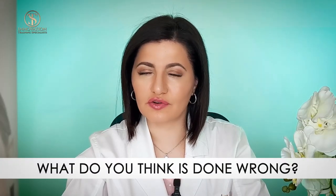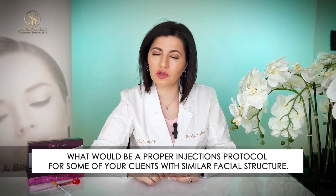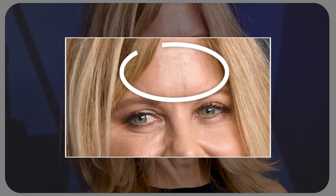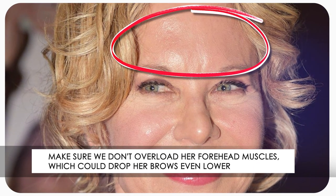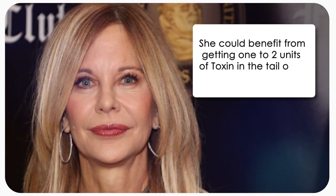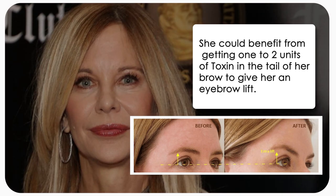What do you think was done wrong? Let's go over the features of Meg Ryan's face and see what would be the proper protocol for clients with similar features. She has a medium-sized forehead with well-defined eyebrows and downward slanting eyes. When we inject a toxin to someone with these features, we need to make sure we don't over-inject her frontalis muscles, which could drop her brows even lower. She could benefit from getting one to two units of toxin in the tail of her brow to give her an eyebrow lift.